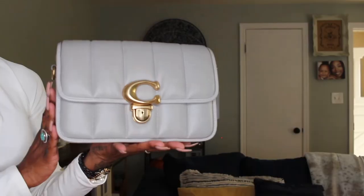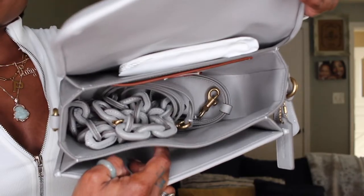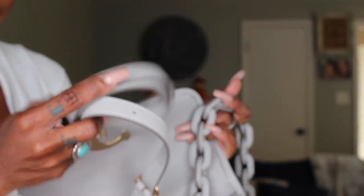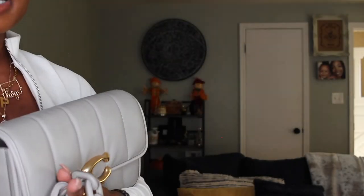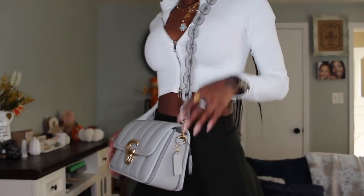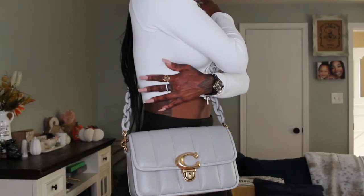The last bag in my top five is the Studio Handbag. This handbag comes in so many different colors, leather finishes, and textures. You have the old-school push-clasp lock with the C hardware, which I love. You get a gorgeous leather chain strap — my favorite part — and you can also get a plain leather strap. This bag retails for $795, and you get two straps with it. The chain strap alone is $195, so you're already getting great value.